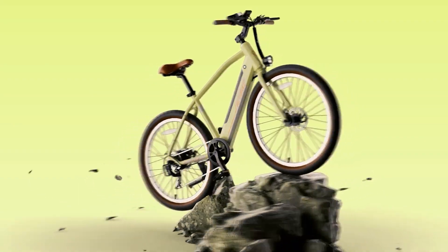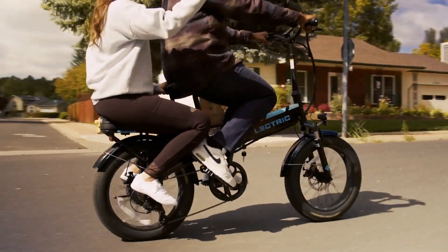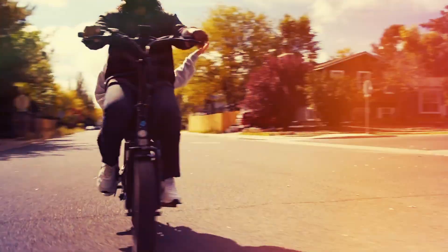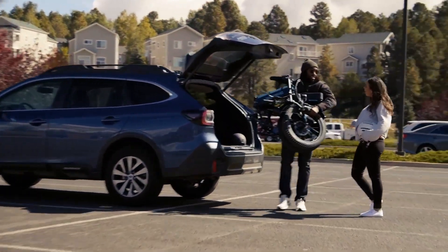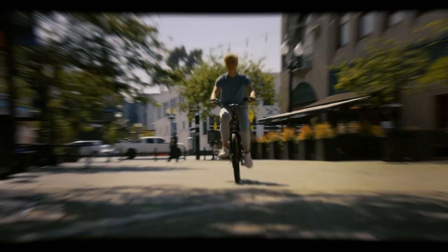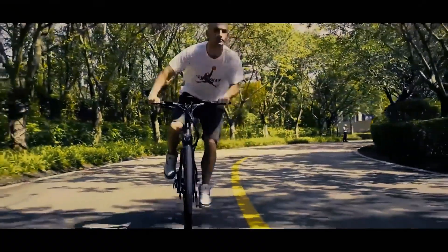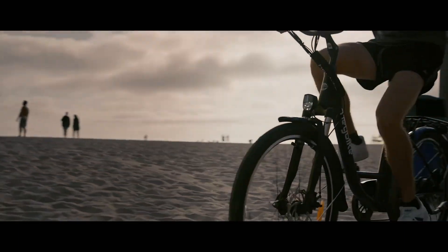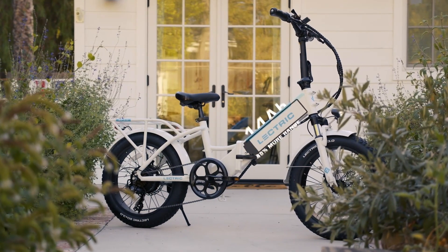Are you on a hunt for an affordable and eco-friendly mode of transportation that won't break the bank? If so, you're in the right place. Welcome to our guide on the 8 best electric bikes under $1,000 for 2023. We've curated a selection of budget-friendly electric bikes that offer fantastic value for your money. We understand that many of you have a $1,000 budget in mind, and we're here to help you find the perfect ride.